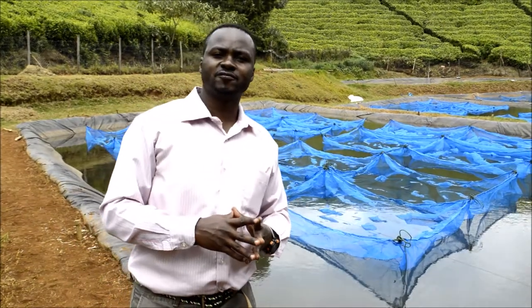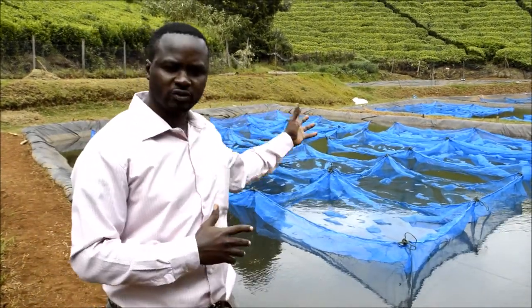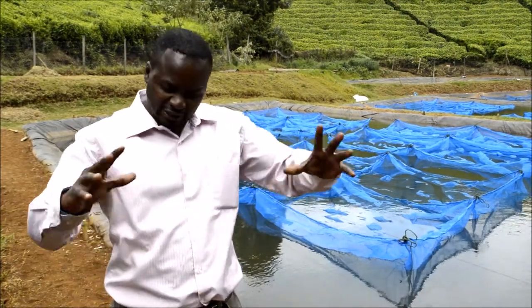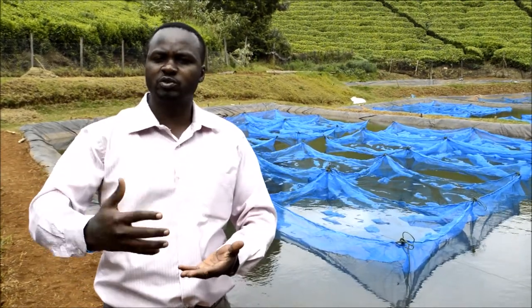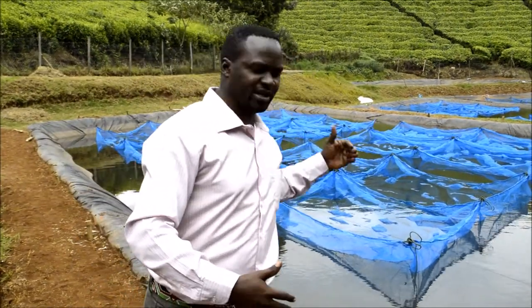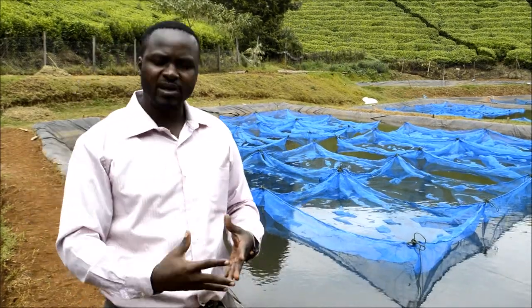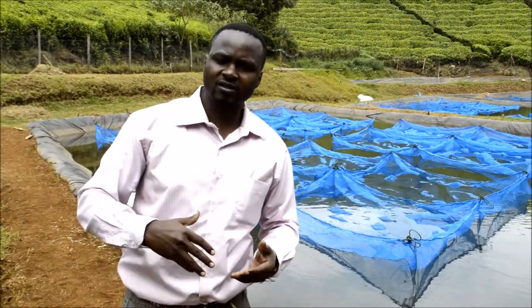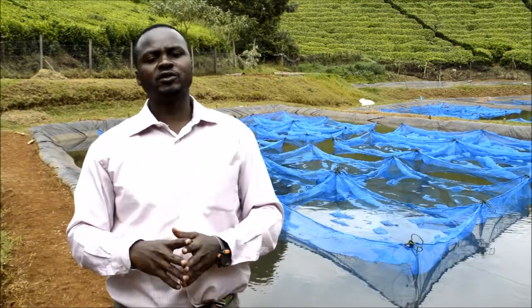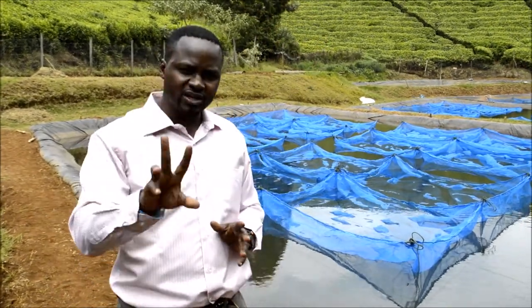Right now we have just received fish from Jumbo fish farm and we have already stocked them in one of the hapas. After two days we will distribute those fingerlings into their respective hapas. Tomorrow we will be having another team bringing fish from Jasa, and we also have fish coming from Jewelet fish farm. So we have three sources.